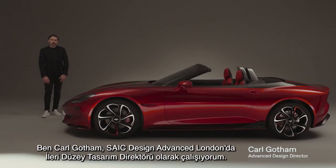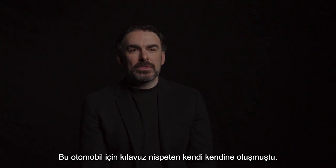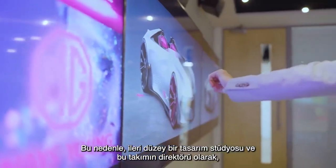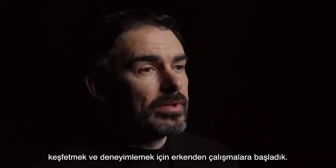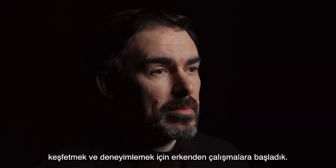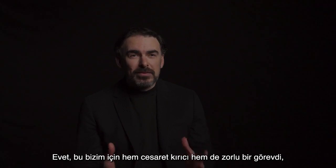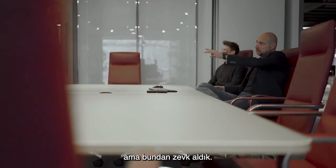My name is Carl Gotham and I'm the Advanced Design Director at SAIC Design Advanced London. The brief for this car was relatively self-generated — we as an advanced design studio started very early on to explore and experiment with what a car like this might look like. It was a daunting brief, a massive brief, but one that we relished.